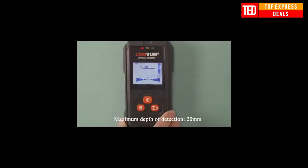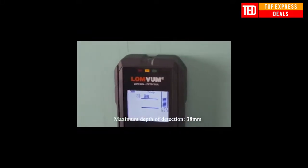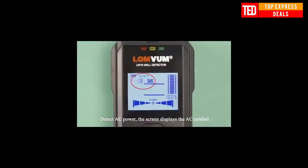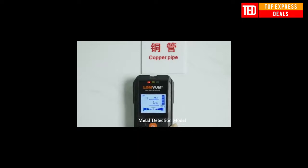High-sensitivity detection — you can detect AC live wires, copper, wood, and metal underground and inside walls. Maximum depth detection: wood is 3.8 cm, AC is 5 cm, copper is 10 cm, and ferrous metal is 12 cm. Drilling is no longer dangerous.